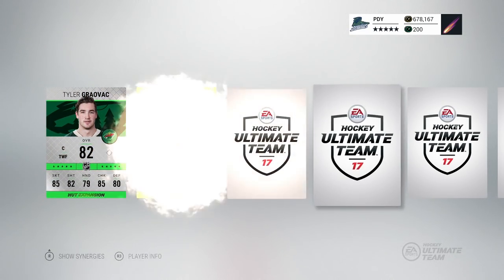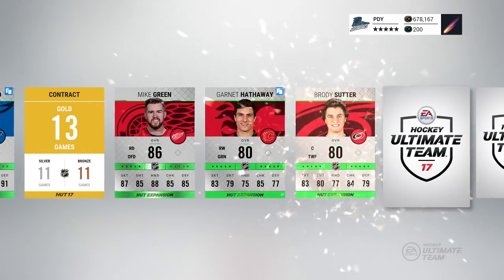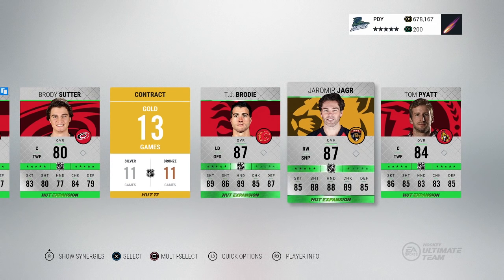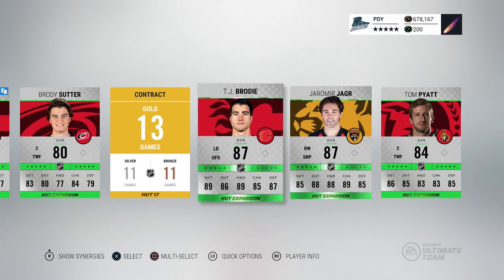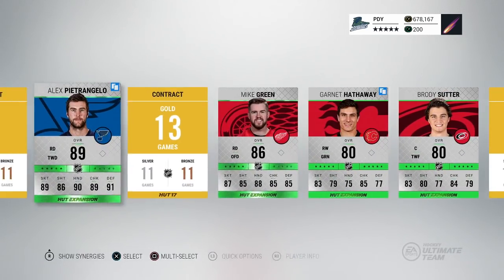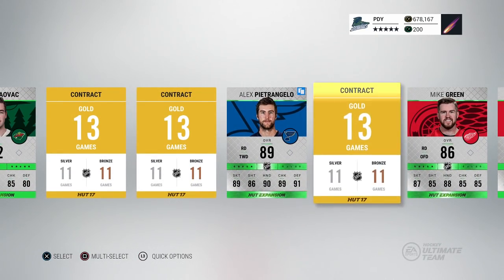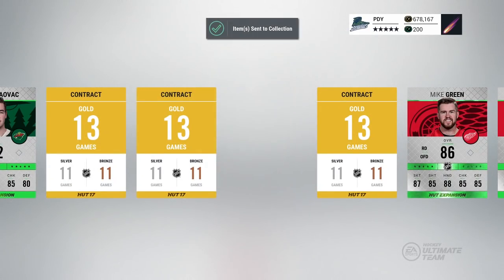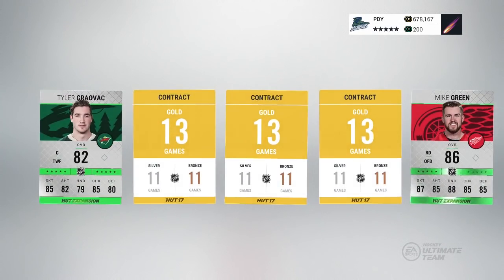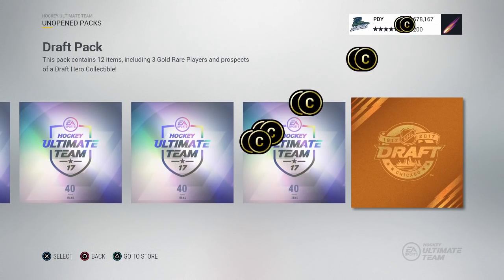I'm just excited to see what is in here. Alex Pietrangelo 89 overall - that's a great start. I wonder what is gonna happen with him this offseason. I hope he sticks around, I hope he doesn't get Shane Doan'd and just gets dropped by Arizona. So we're gonna hold on to this Pietrangelo - actually that's not Pietrangelo, that's a dirty old gold contract. Everything else I think we're gonna go ahead and quick sell it for the coins.